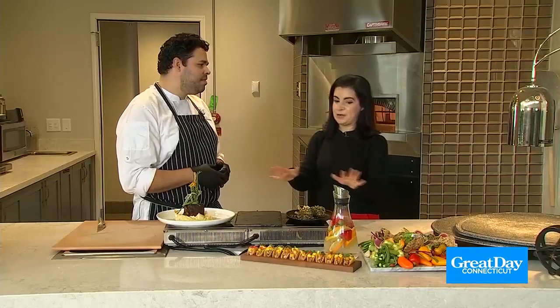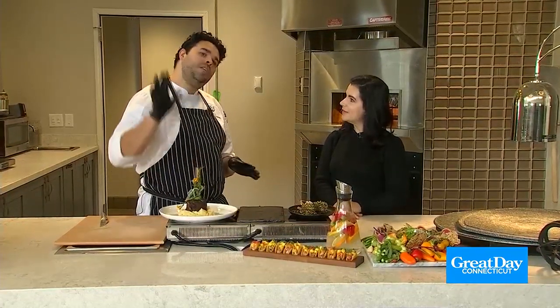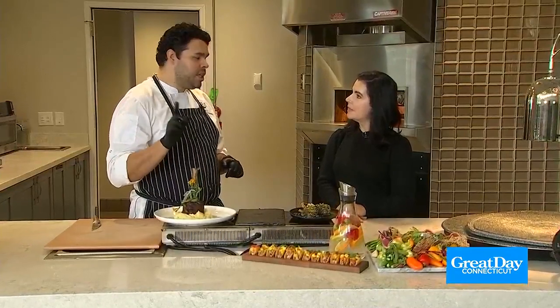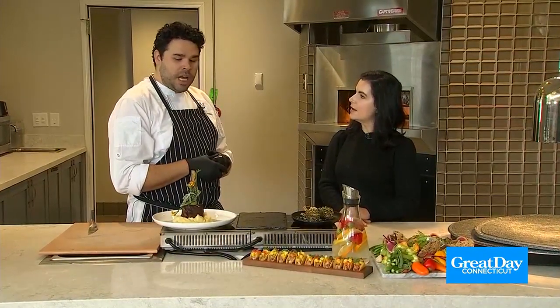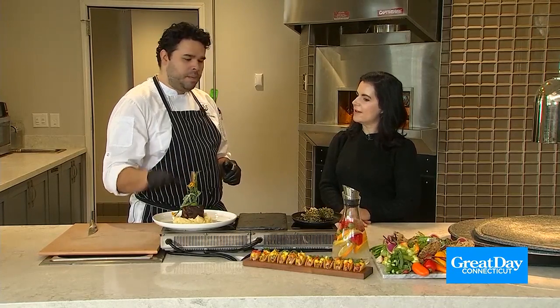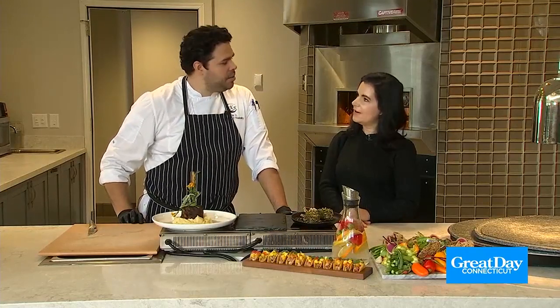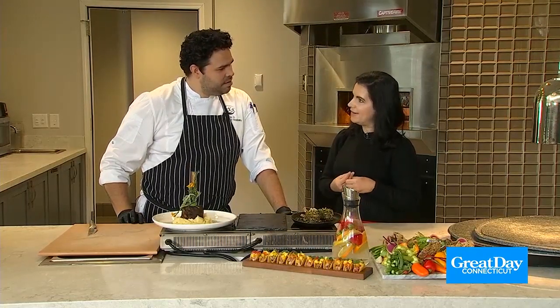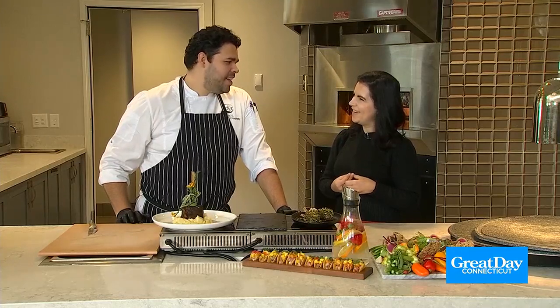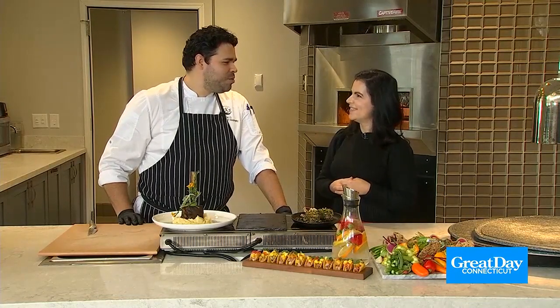It looks amazing. Tell us what we're making today. So we're making two dishes that we normally have at the grill room — we're going to see the grill room in a little bit. We're going to have a bone-in short rib with mashed potatoes, which is a big favorite here. And we're also going to have some lamb chops crusted in pistachio and herbs. Well, this is a pretty fancy meal. I think they deserve it — they're retired, now is their time to enjoy.